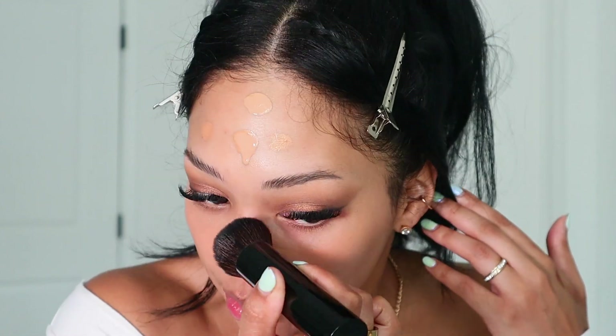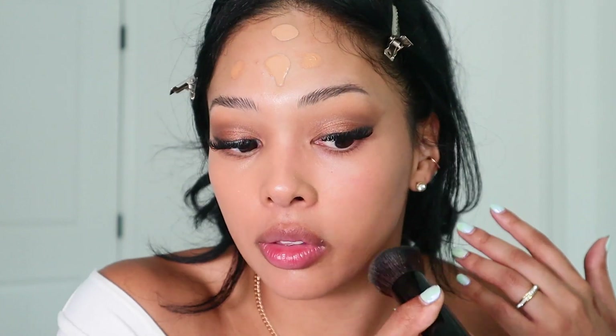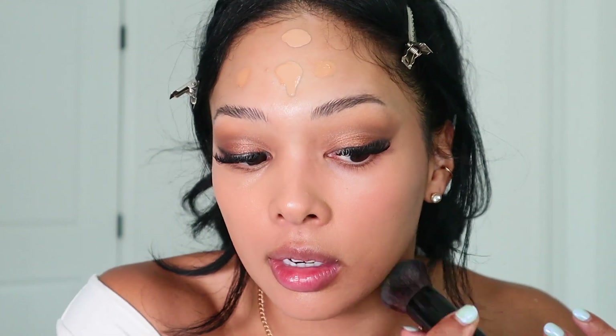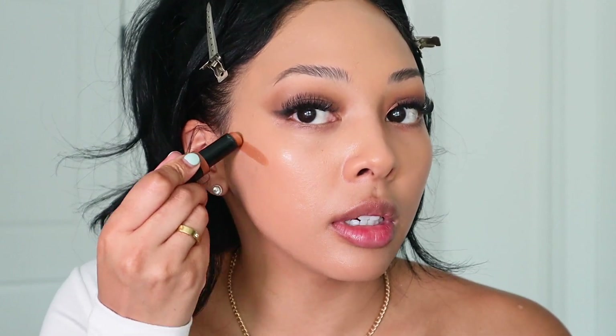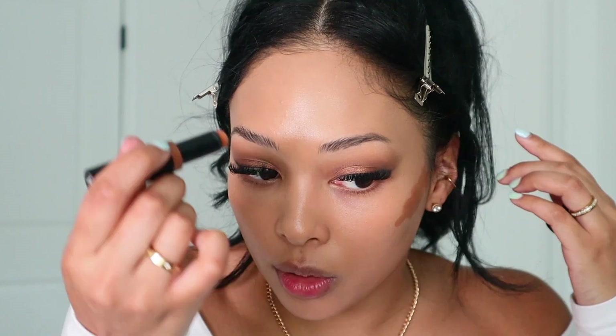You can actually wear this foundation without even setting it and your skin just feels like it has moisturizer on. Now everything's blended out, and I'm going to bronze up my skin a little bit. This is the Bobbi Brown Skin Concealer Stick — I've been loving this and this color is perfect for my skin tone. I'm using a generous amount for this look since we're doing a super bronze, blown-out look.